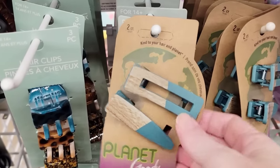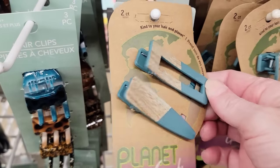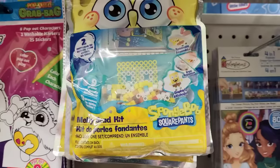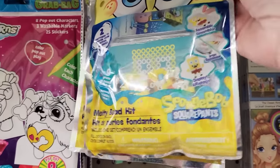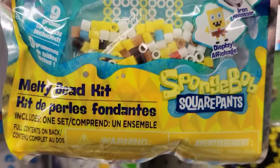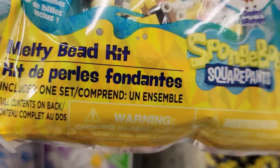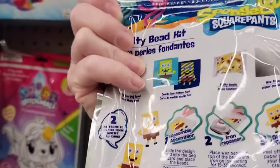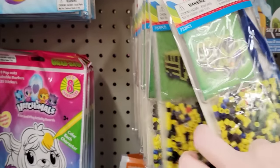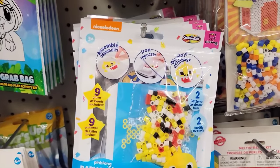Here's a two-pack of barrettes by Planet Goody. They also have two different sets of the Melty Board Kit — they have SpongeBob SquarePants. You do get everything that you need.